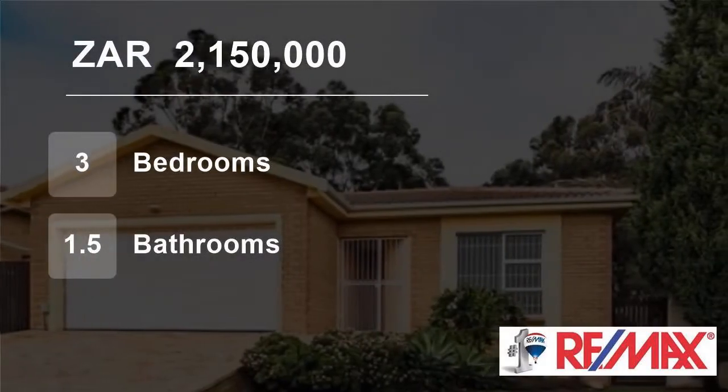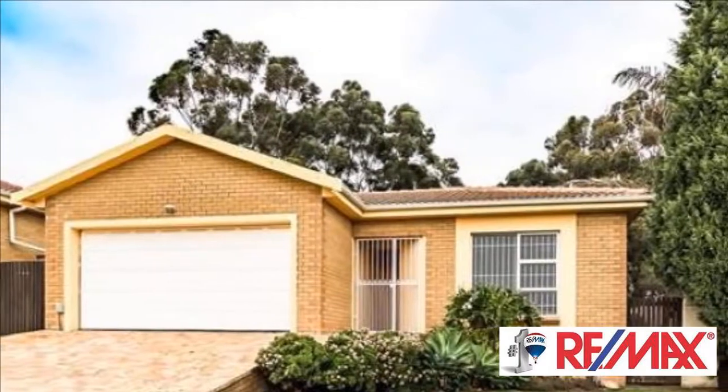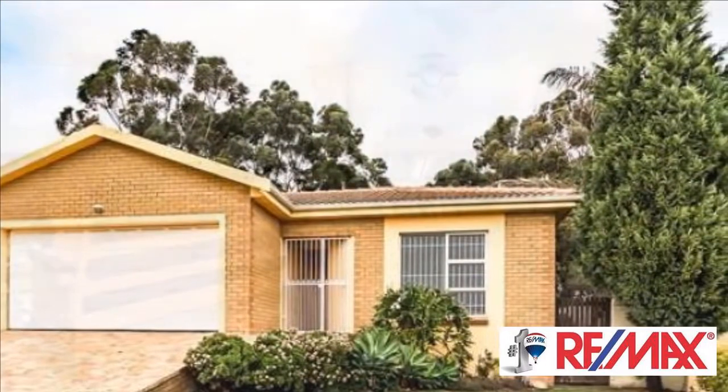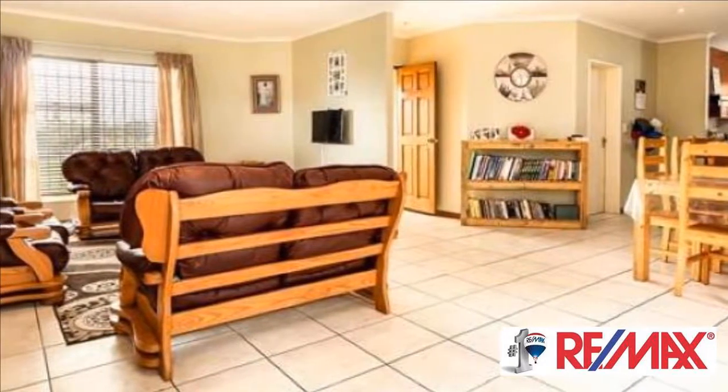Welcome to this three-bedroom townhouse for sale in Sontrail Heights, Durbanville, Western Cape, South Africa, for two million one hundred fifty thousand rand. Perfectly situated in a well-maintained secure complex in Sontrail Heights.